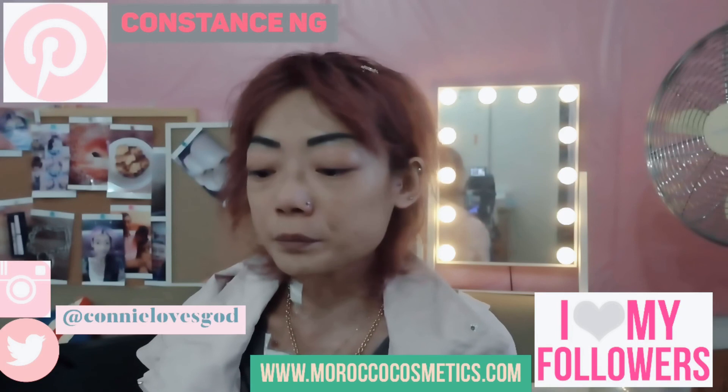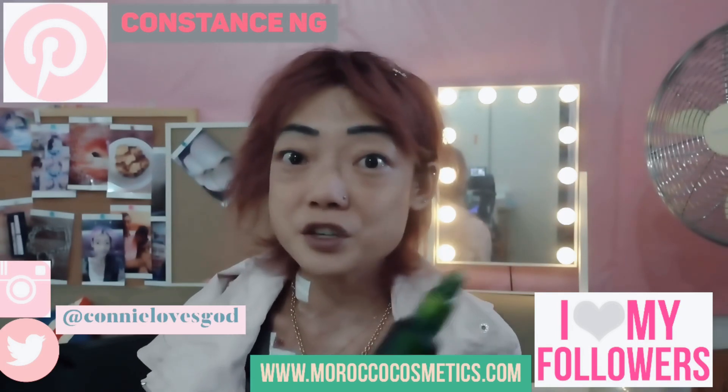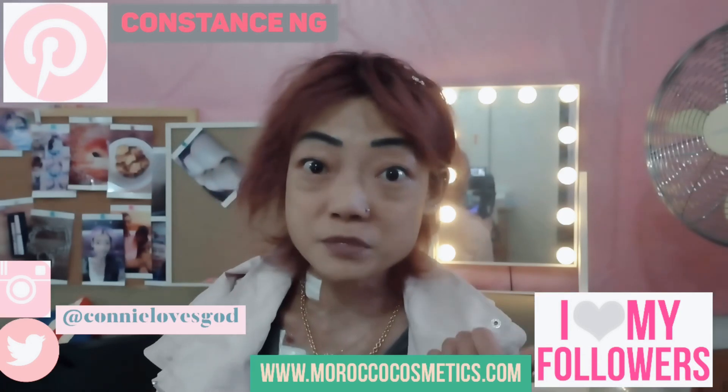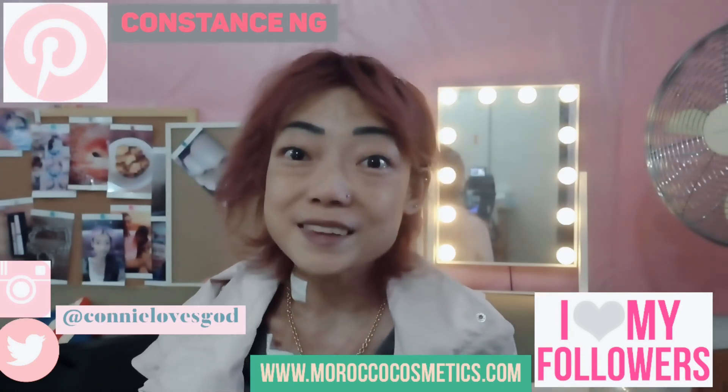I hope you like the product I'm sharing with you and I hope you enjoyed this video. If you do, please give it a thumbs up and please subscribe. Thanks for watching guys!